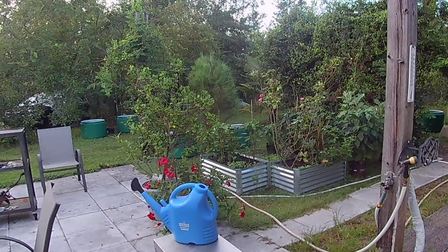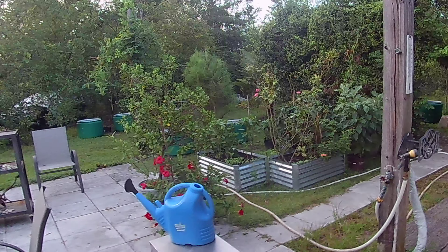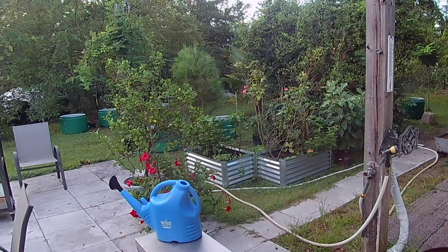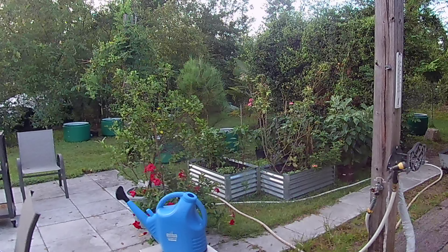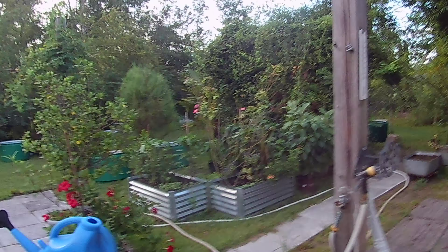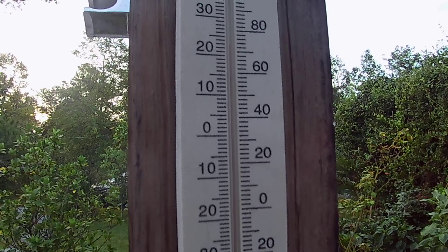Hello, welcome to Homesteading Northwest Florida. It is Saturday, August 31st at 6:45 a.m. — really early. Couldn't sleep that well last night for some reason. The temperature is like 75 degrees this morning. That's as cool as it got down to.